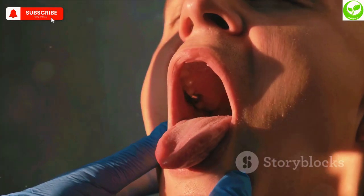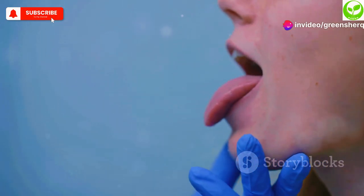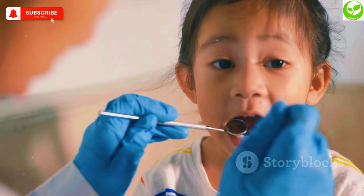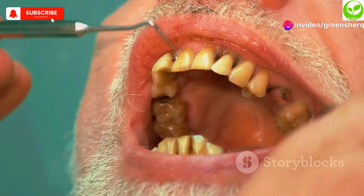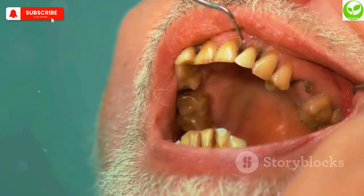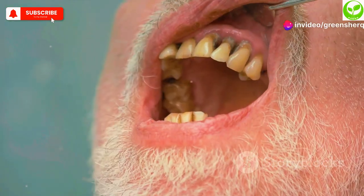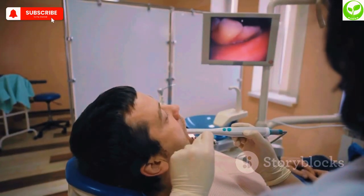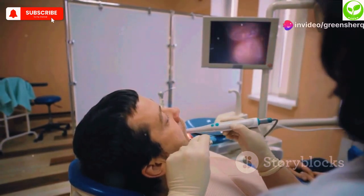Have you ever looked in the mirror and noticed your tongue looks swollen, smooth, or unusually red? This condition, known as glossitis, can be a sign of B12 deficiency. B12 plays a role in cell growth and development, including the cells in your mouth. When B12 levels are low, it can affect the health of your tongue, leading to inflammation, swelling, and a smooth, glossy appearance. If you notice any changes in the appearance of your tongue, consult with your doctor or dentist to determine the cause and get the appropriate treatment.